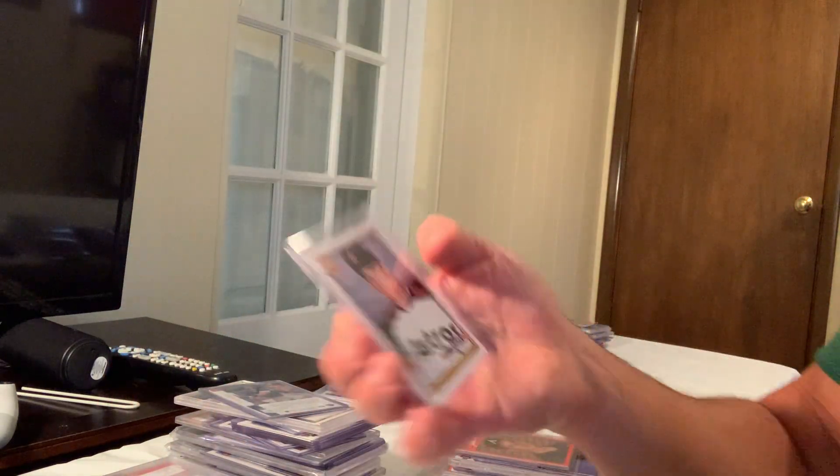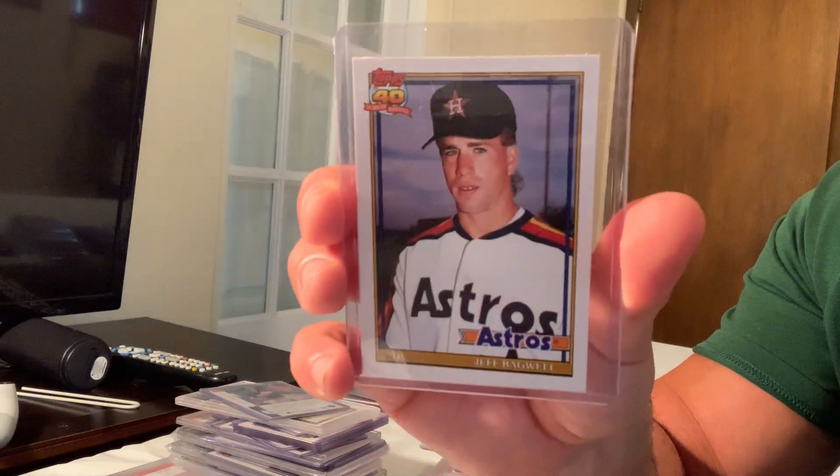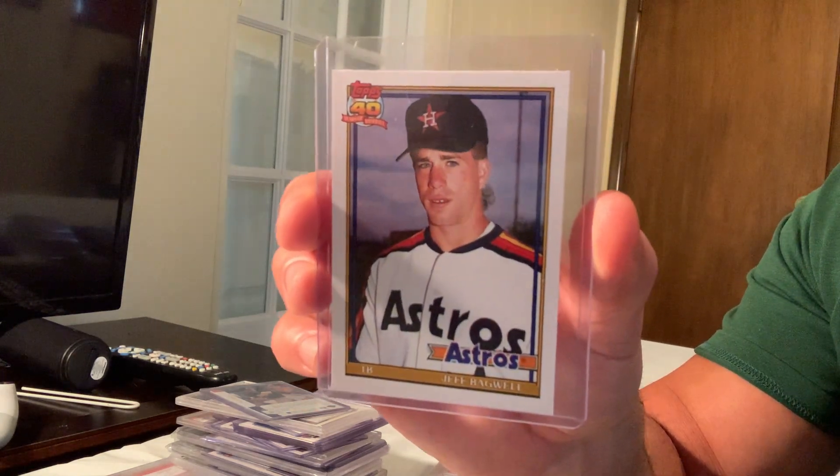Then there's the Topps Traded version. I know the Tiffany version is expensive — those are the ones that sold for $350 on eBay as well.